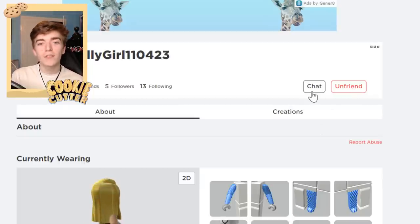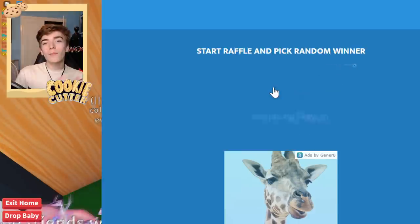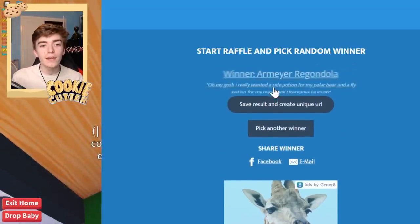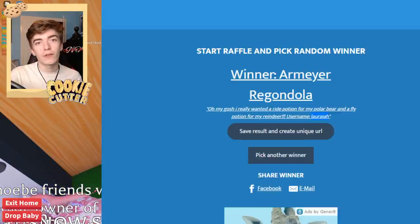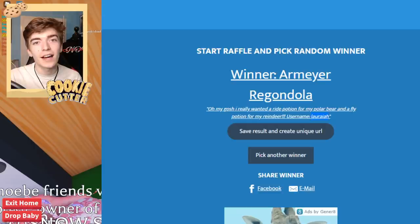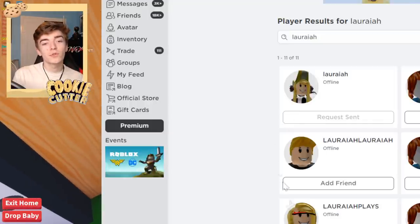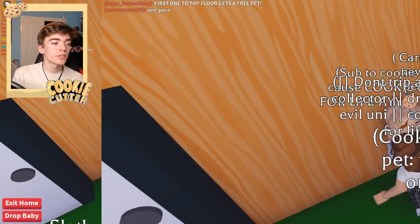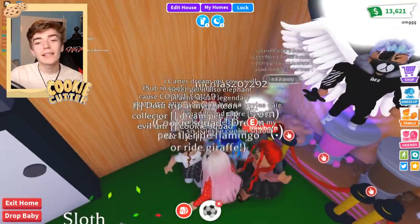This person now has a chance of going and getting a legendary pet inside of Adopt Me. This button allows me to go and select a random person without me selecting it myself — it goes through every single comment. We can see that this person really wanted a ride potion for their polar bear and a fly potion for their reindeer. They are in luck — I will actually be going through and giving them both of these items. If this person accepts it, then that means they will be getting those dream items. If they don't accept within a couple of weeks, I guess I'll just go and select another winner.